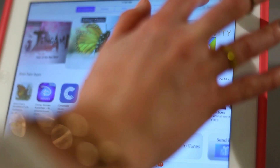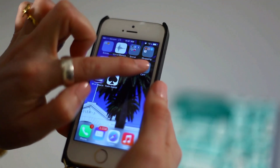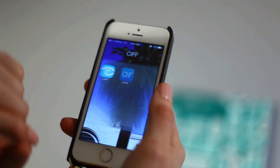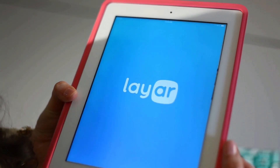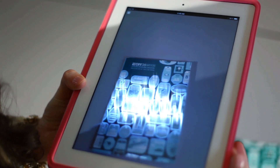It's easy to access. All you have to do is download the free app Layar — that's L-A-Y-A-R — to your smartphone or your tablet. Once it's downloaded, click on the app to open it. Hold your phone or tablet up to the Program Guide cover as if you're going to take a picture of it, and touch the screen. It will begin to twinkle and then watch what happens.